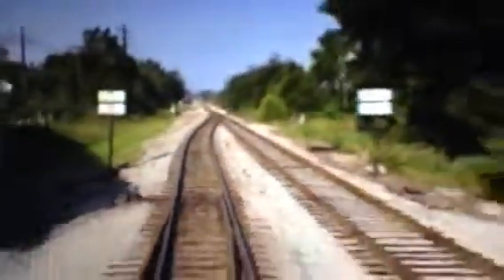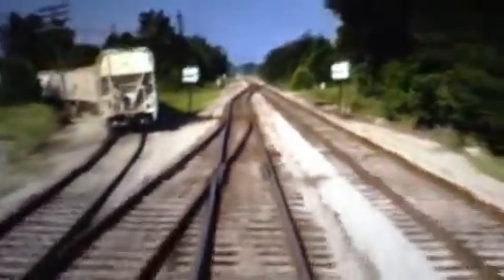So now we're taking the right-hand passing track. A couple railfans alongside the rail. This is where the Newark Heath local switches out their cars.